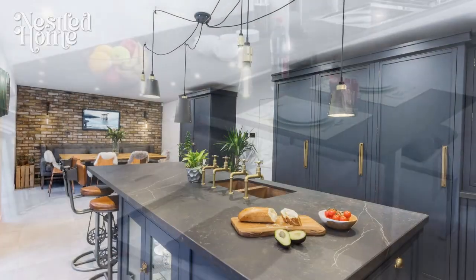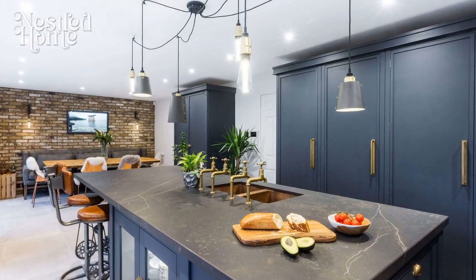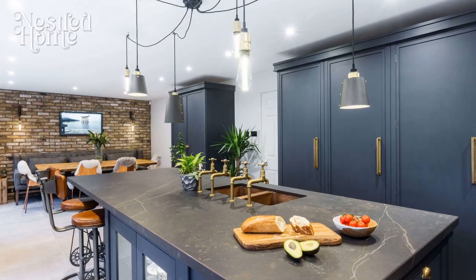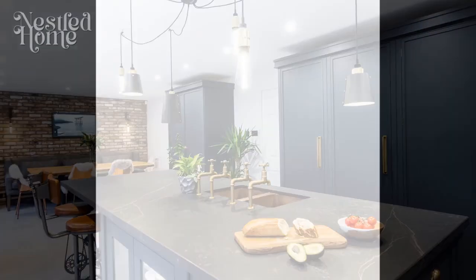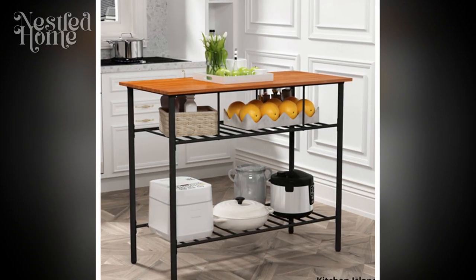A well-designed kitchen seamlessly combines efficiency with style, creating a harmonious space that adapts to the diverse needs of contemporary living. Let's delve into the secrets behind crafting a kitchen that transcends its traditional role.